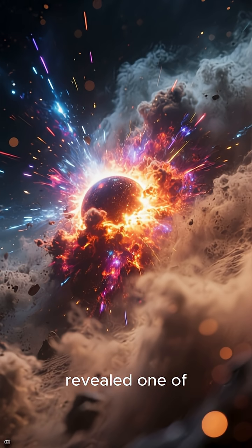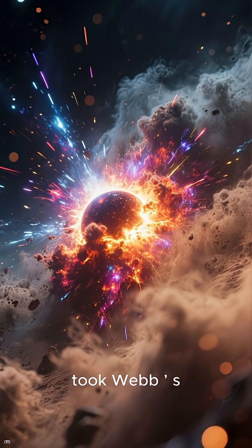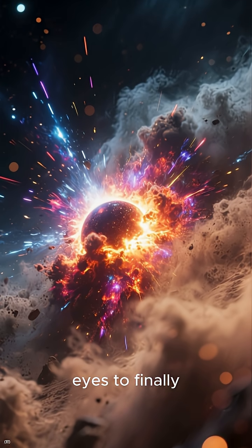The universe just revealed one of its best-kept secrets, and it took Webb's eyes to finally see it.